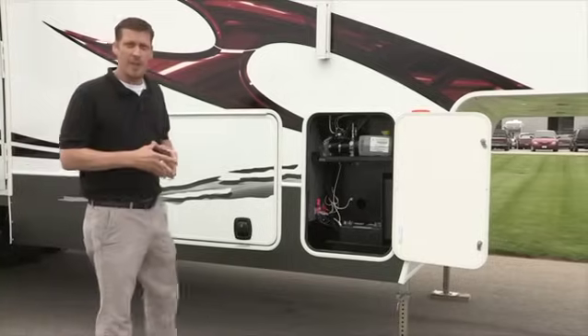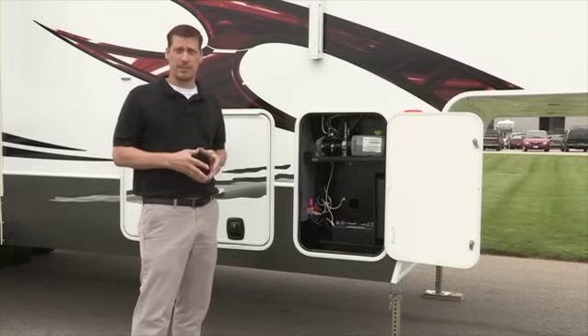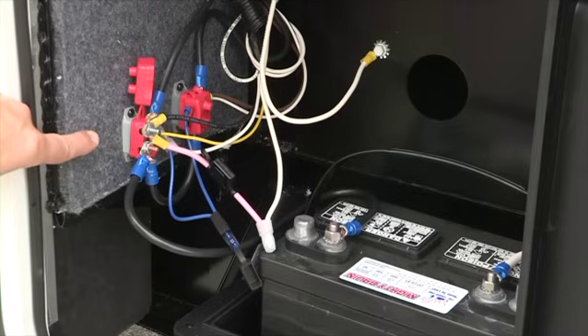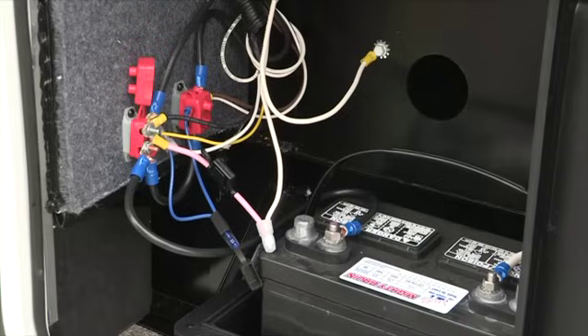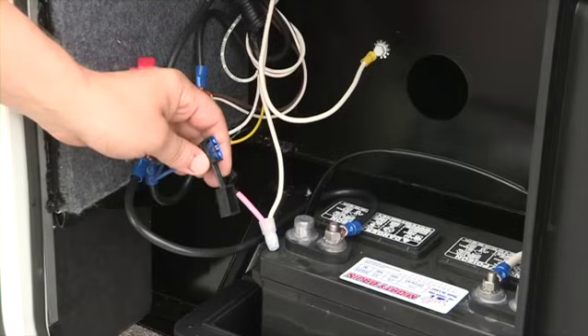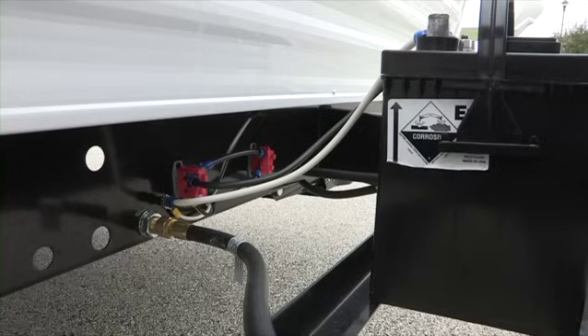Outside by the RV battery, you will find auto-reset breakers for the main power wire from the battery. Also, if equipped, auto-reset breakers will be found here for the electric stabilizing jacks and the hydraulic slide-out pump. The electric tongue jack or landing gear is equipped with an inline fuse close to the battery. If your unit is a toy hauler equipped with a fuel pump, the fuse for the pump is located here as well. Whether a fifth wheel or a travel trailer, these fuses will always be found close to the battery.